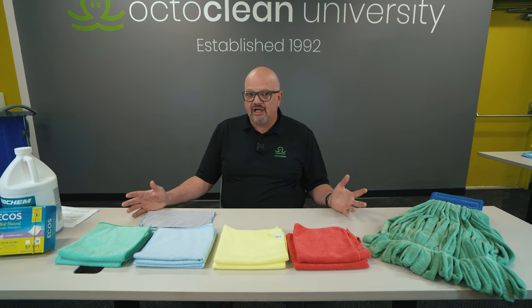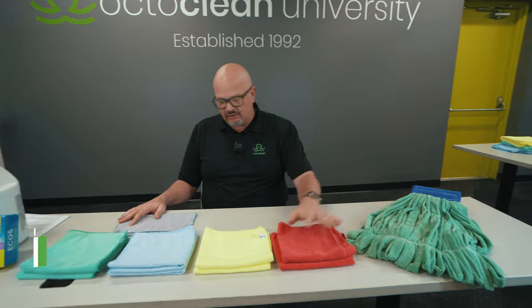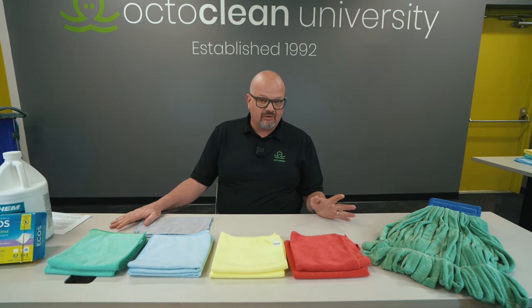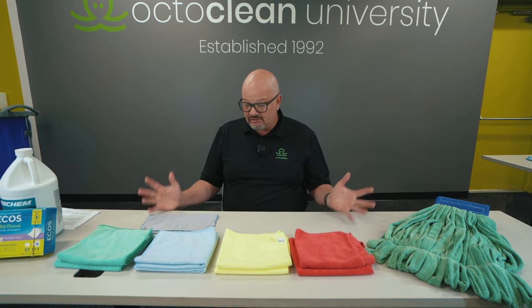Welcome back. Today we're going to talk about everything that has to do with microfiber. As you can see, we have microfiber towels and mops. We'll talk about a little bit of segregation, cleaning, brands we use, and how we select those. So let's get into it.